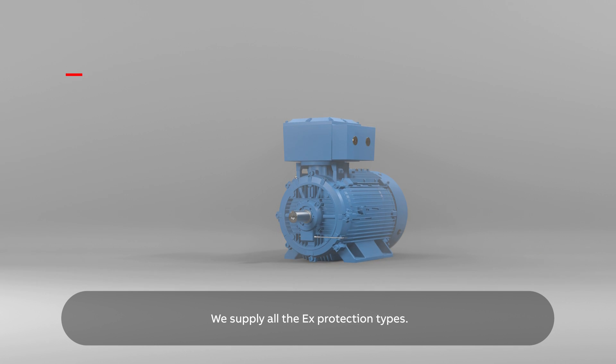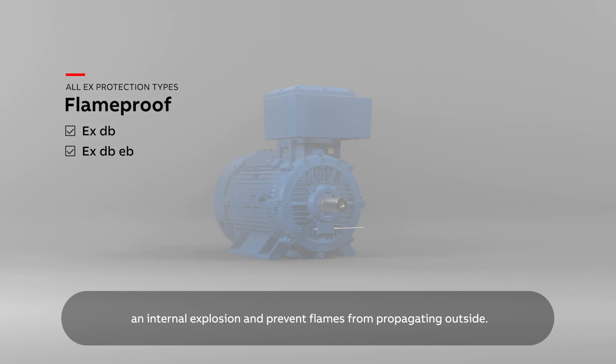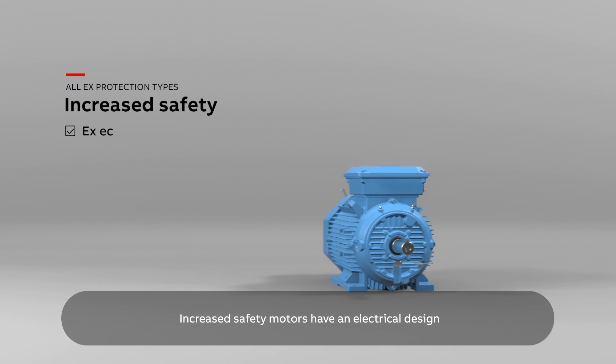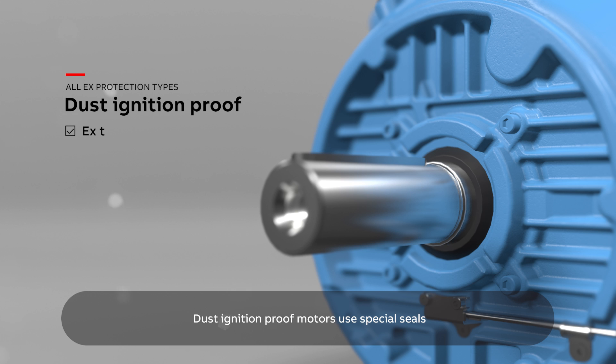We supply all the EX protection types. Flame-proof motors have a special enclosure to withstand an internal explosion and prevent flames from propagating outside. Increased safety motors have an electrical design that eliminates hot surfaces and sparking during normal running. Dust ignition-proof motors use special seals to prevent dust from entering the enclosure.